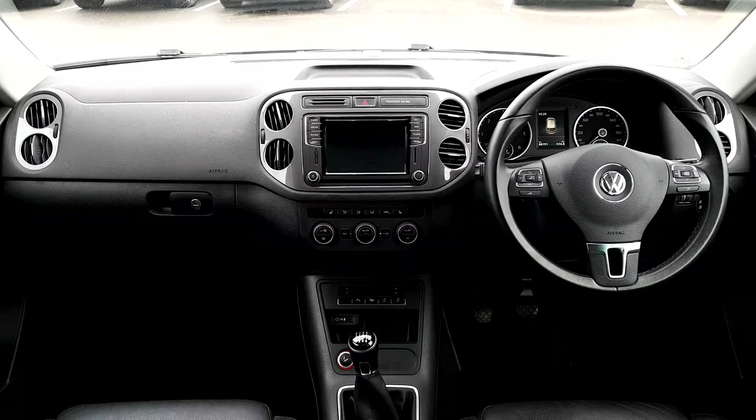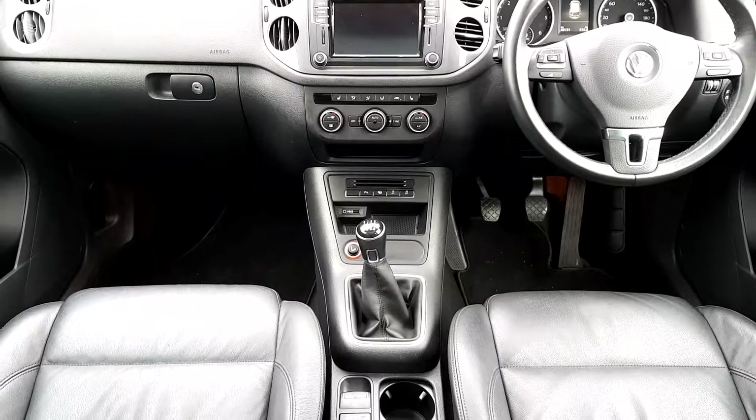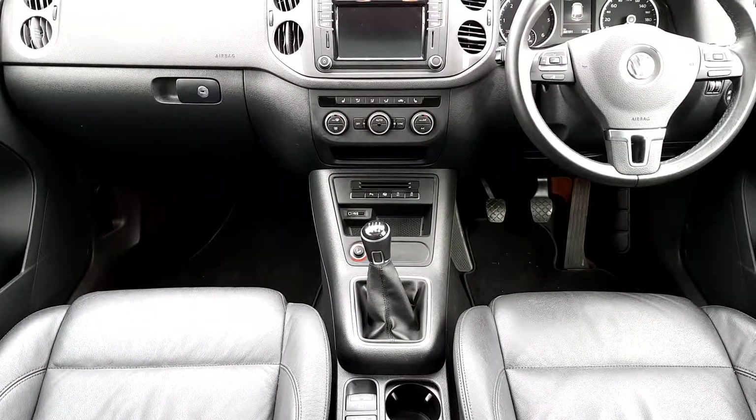Inside the vehicle it comes with a host of extras including leather seats, park assist and parking sensors all round.